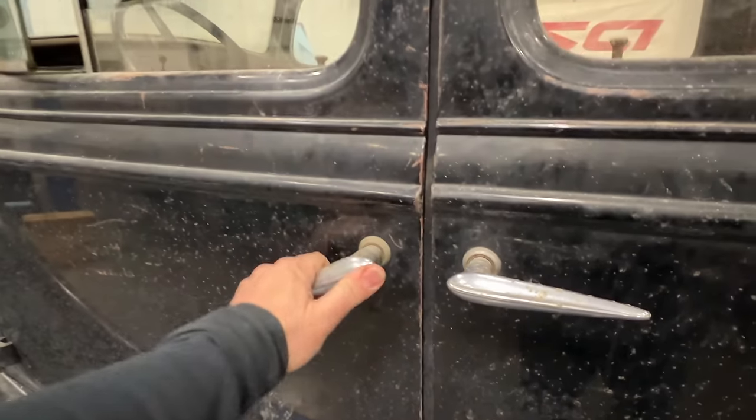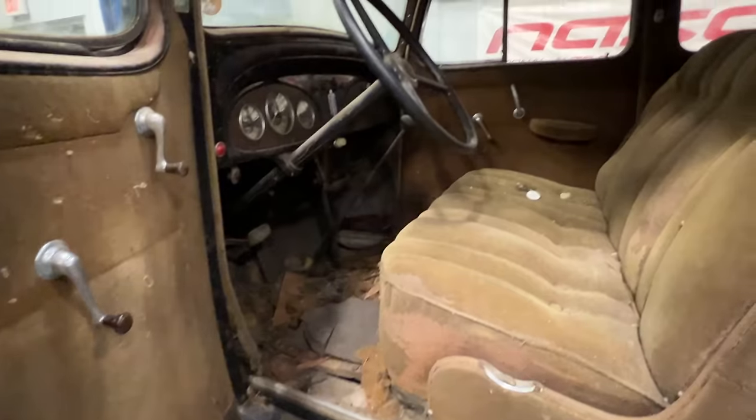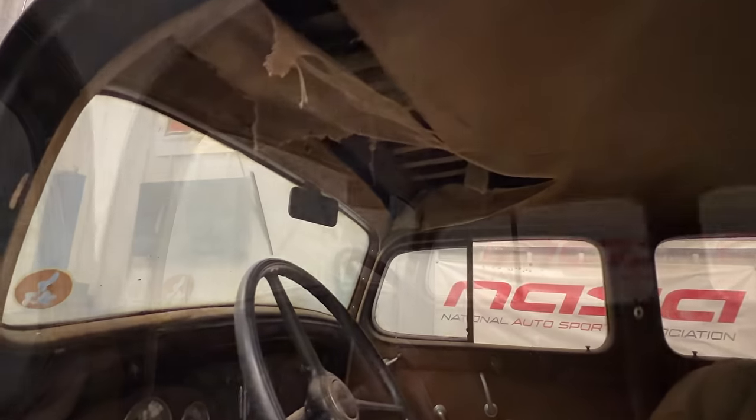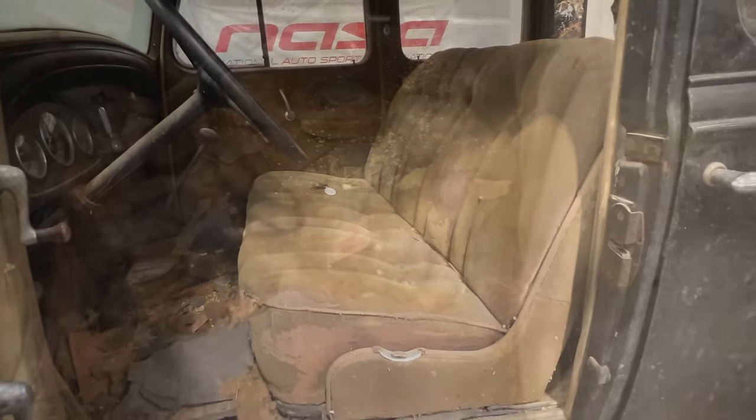Let's take a look inside. On the floor there, that's remnants of what used to be on the ceiling. For its age, the seats look very good. On the floor we can even see one of the old residents — there's another one over here in the corner. It might have gotten stuck and couldn't get out of there.